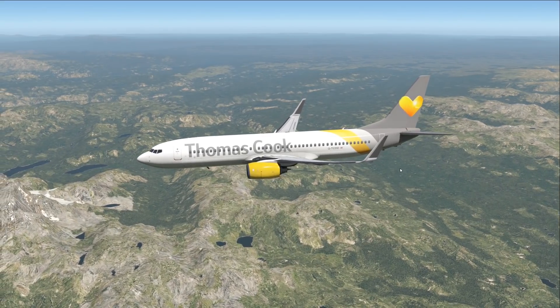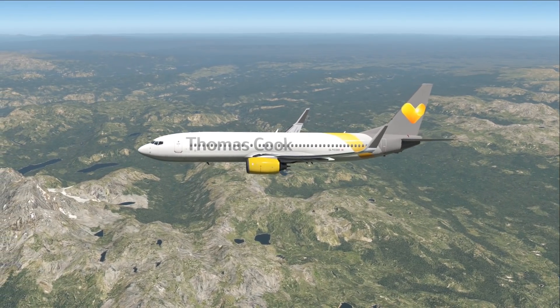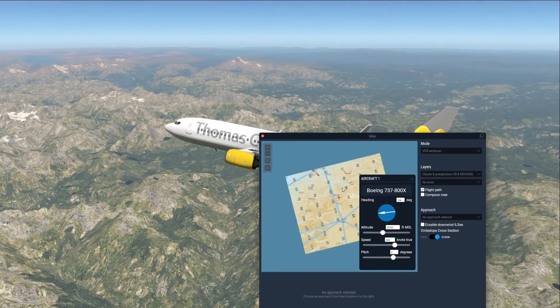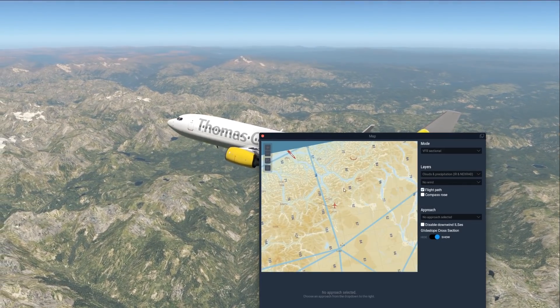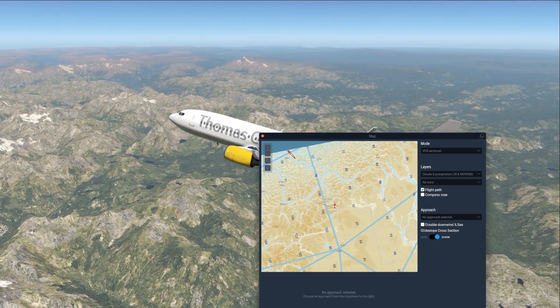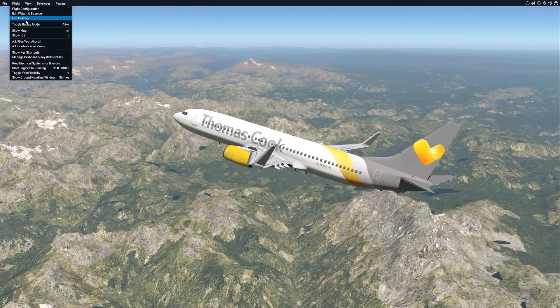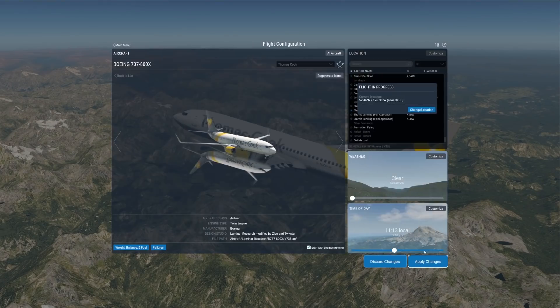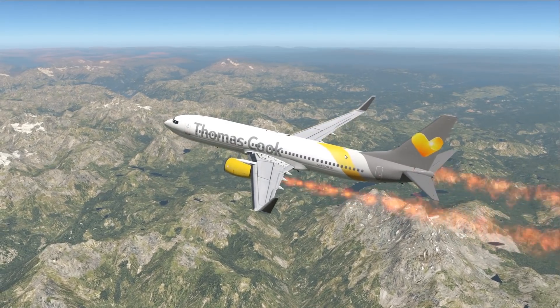Imagine you're flying in your 737 over the Canadian wilderness — pretty much in the middle of nowhere. Then suddenly, your engines fail or something. Very realistic scenario, especially with this Thomas Cook livery, but that is another story.